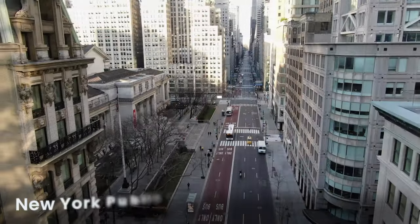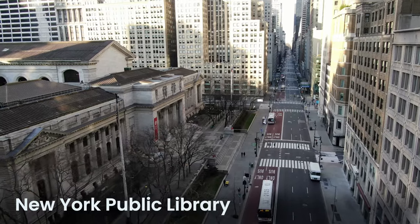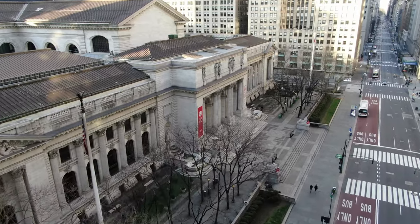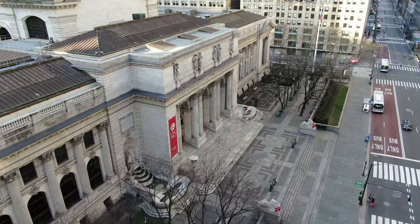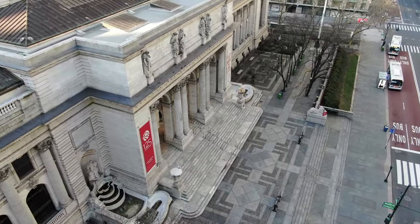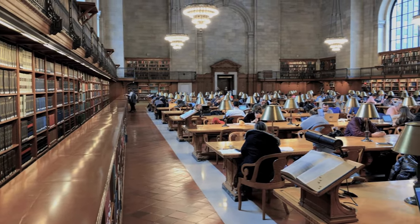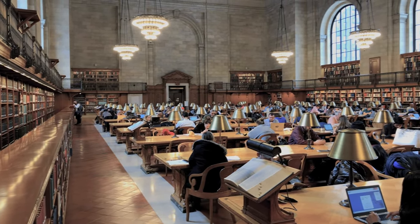The main branch of the New York Public Library, officially called the Stephen A. Schwarzman Building, is famous for its beautiful Beaux-Arts design. The building is easily recognized by its iconic lion statues, named Patience and Fortitude, which guard the entrance. This library is among the largest and most significant public libraries in both the United States and the world, boasting a collection exceeding 53 million items, ranging from books and e-books to multimedia materials, along with rare manuscripts, maps, and photographs that are hard to find anywhere else.